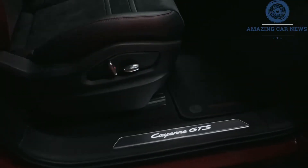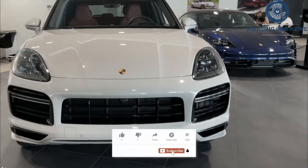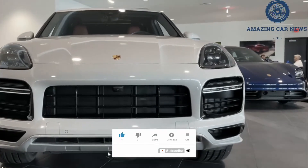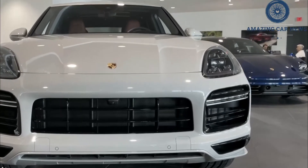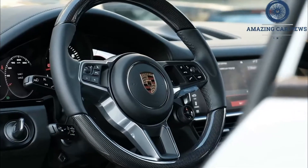Porsche spices up the 2021 Cayenne lineup with the return of the GTS model, which has a 460 HP twin-turbo V8. Along with more desirable standard features, it'll also benefit from a lowered suspension and other performance hardware.